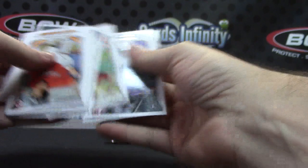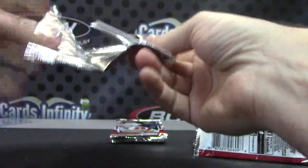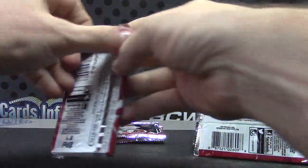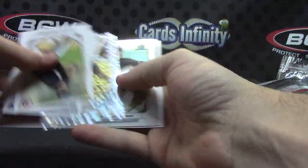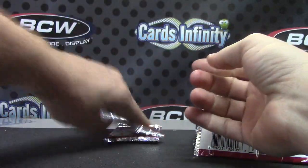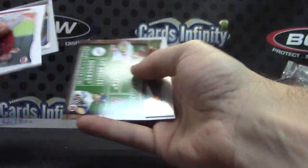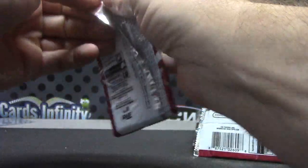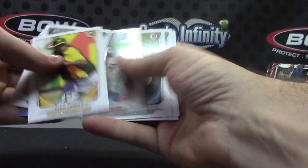Just base cards. Michael Mader. Ice card of Casey Gillaspie. Just base. Yusuke Kato.